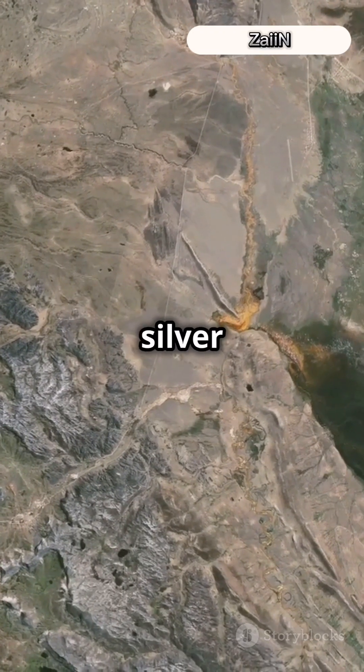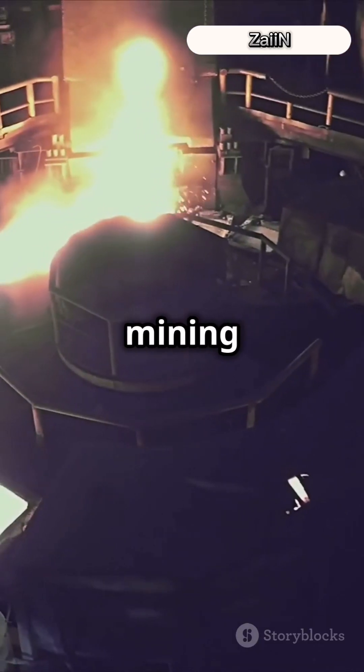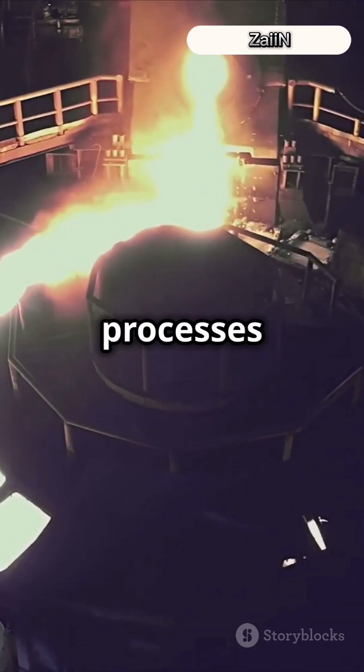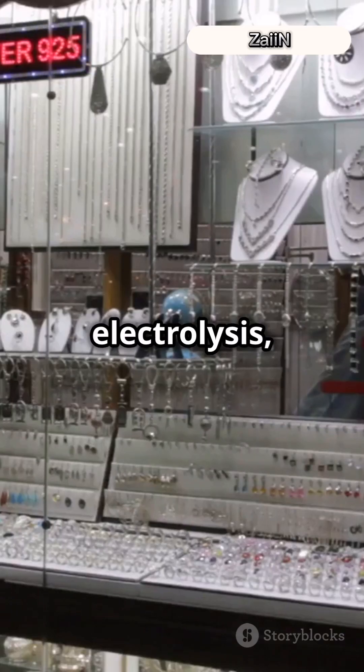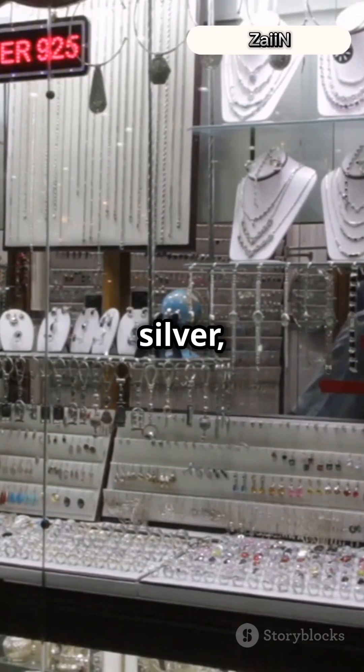But finding silver is just the beginning. We extract it from ores like argentite, or as byproducts of mining other metals like gold and copper. Then it's purified through processes like smelting or electrolysis, ready to be turned into jewelry, electronics, and more. So next time you see something silver, remember — it's got a history that's out of this world.